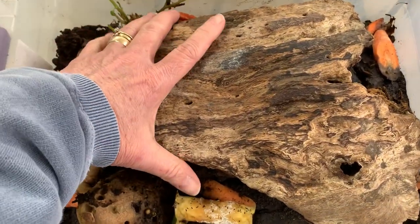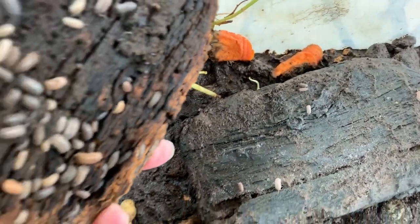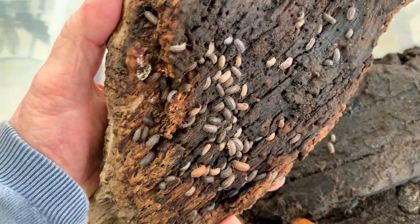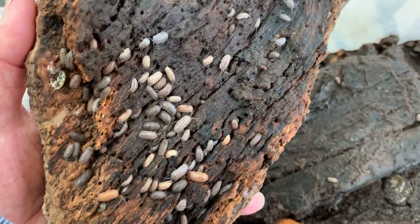So where are they? They're actually underneath this log. You have to lift it up to see them, and they're under the log because they are what we call photophobic — 'photo' means light and 'phobic' means hating or fearing. So they stay under the log so that they don't see any light.